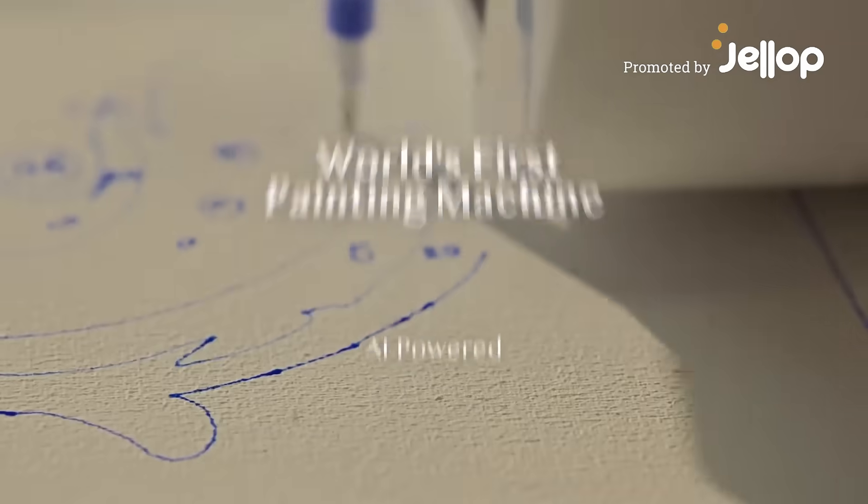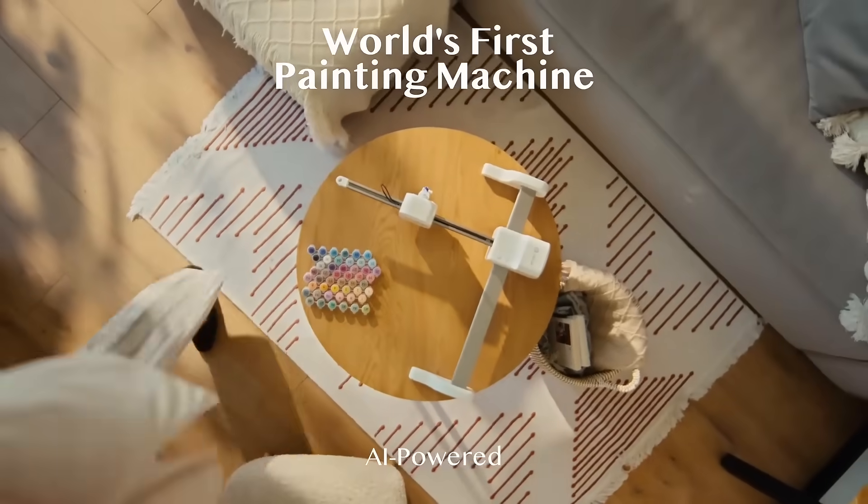Meet iPaint — the smart way to turn your favorite memories into real works of art.